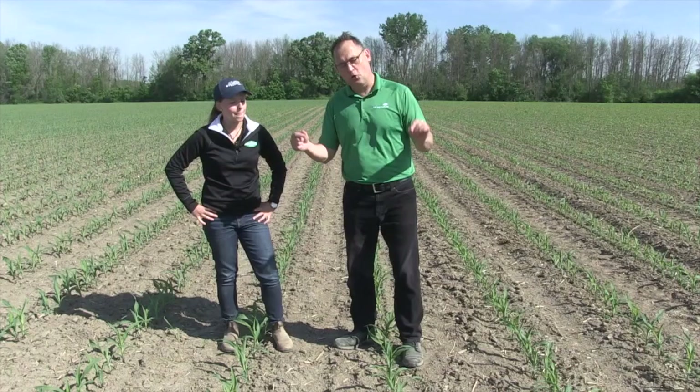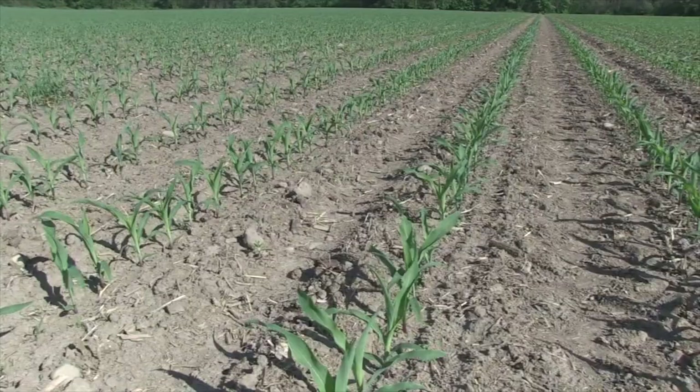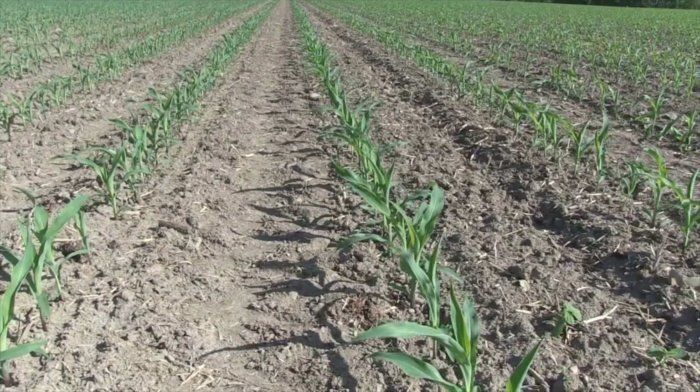It's really great to have so many awesome agronomists join us on the show. We've got a field here with about four or five leaf corn — most of the corn is in the ground now. From a scouting perspective, what's your strategy? How do you attack a field like this?